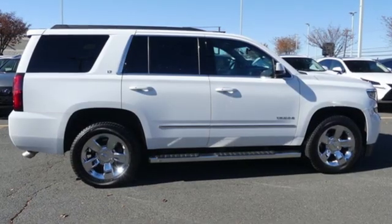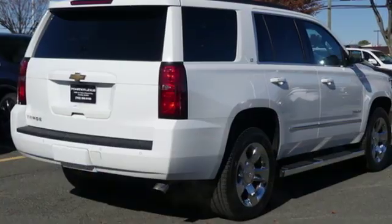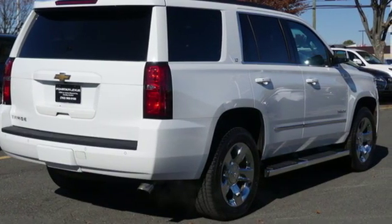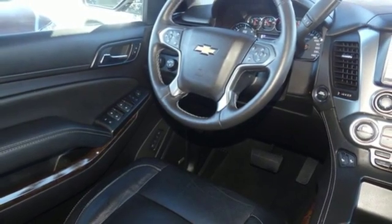Features include integrated navigation system with voice activation, power heated mirrors, dual zone climate control, rear parking sensors, doors and push-button start proximity key.